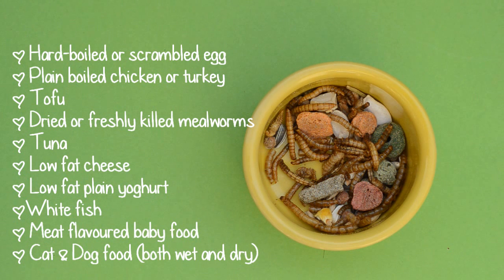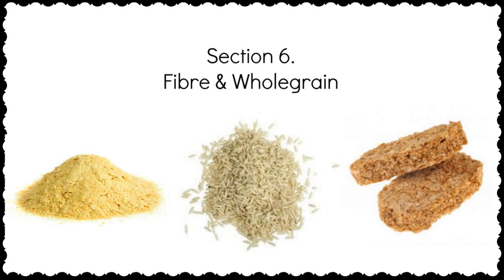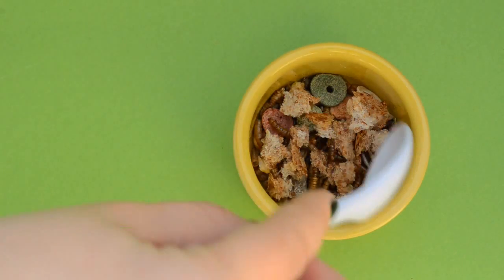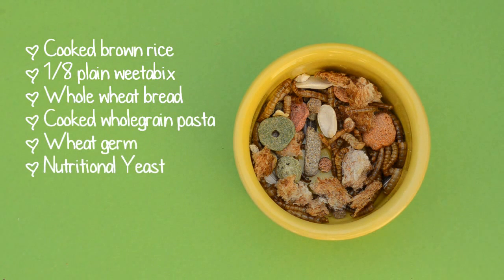Protein comes in many hamster-safe forms, including hard boiled or scrambled egg, plain boiled chicken or turkey, tofu, dried or freshly killed mealworms, tuna in water (drain before feeding), low fat cheese including low fat cottage cheese but not processed or squeezy cheese, low fat plain yogurt (not flavoured and not with any bits), white fish plain with no added flavours or seasonings. High fibre foods are also good for lowering blood sugar, and whole grain foods help carry glucose to the cells — feed a variety at least 3 times a week: cooked brown rice, one eighth of a plain Weetabix, whole wheat bread, cooked whole grain pasta, wheat germ, and nutritional yeast.